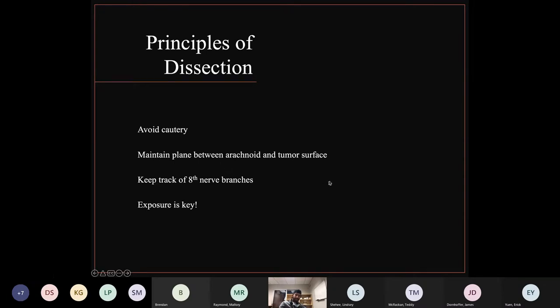Exposure is key. I always find at least the more medial portion of the labyrinthine segment of the facial nerve and want to see Bill's bar — that gives me the most lateral exposure possible in middle fossa cases.